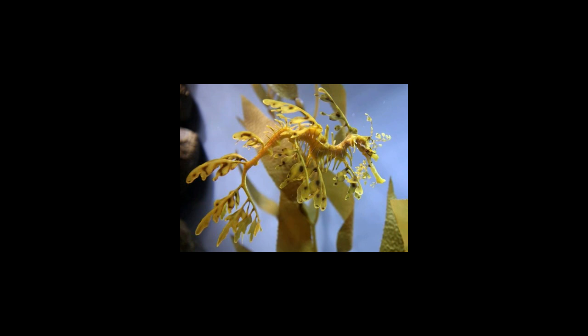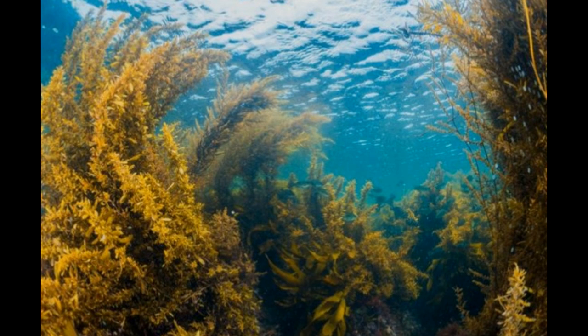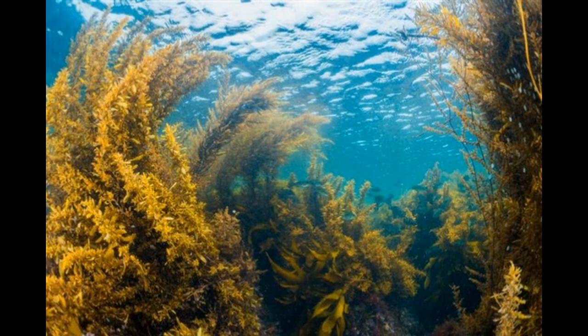Sea dragons belong to the genus Phycodurus and Phyllopteryx. Both genera have only one species each, called the leafy sea dragon Phycodurus eques and the weedy sea dragon Phyllopteryx taeniolatus, respectively. So sea dragons are not fearsome marine animals, but are small marine fish.